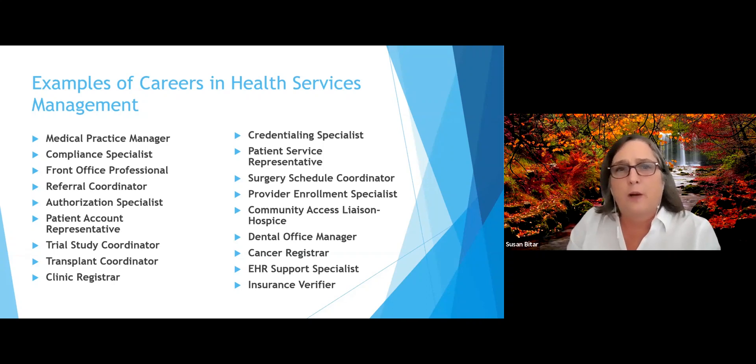You could also be a patient service representative, surgical scheduler, provider enrollment specialist, community access liaison such as with hospice, work in dental offices, cancer registries, trauma registries, electronic health record support systems, and insurance verification.